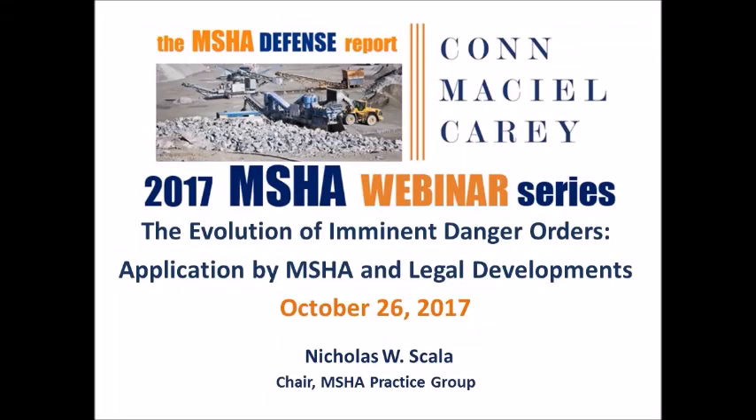Good afternoon, everyone. Thank you for your patience. My name is Nick Scala and I will be your presenter today for the evolution of imminent danger orders and application by MSHA and legal developments.